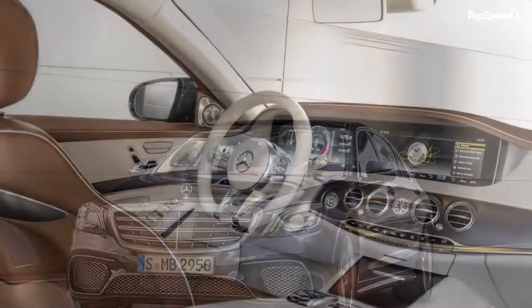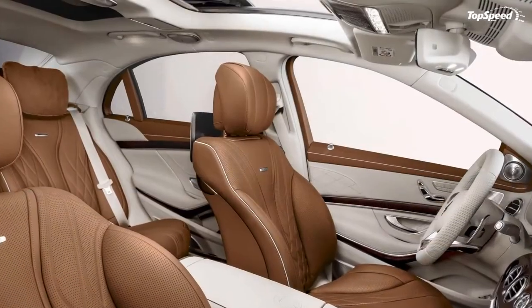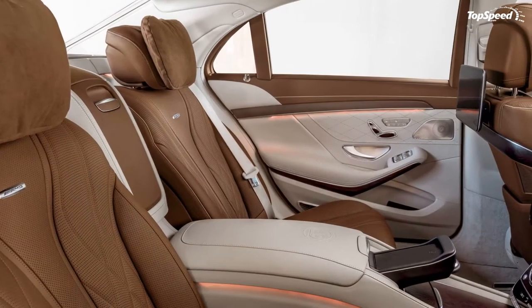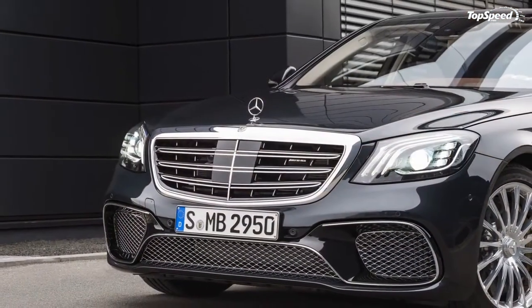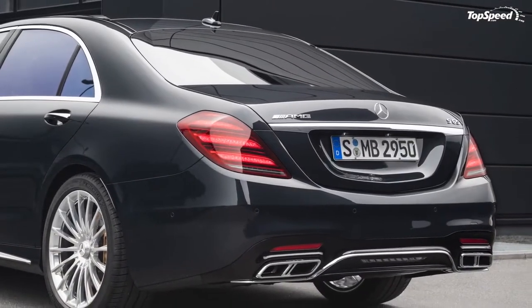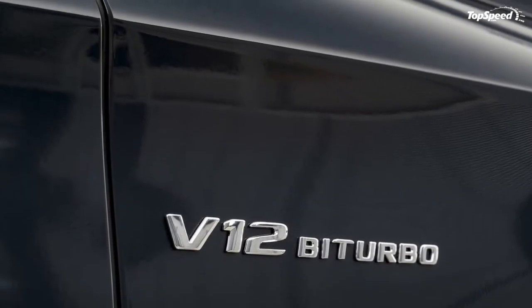Competing exterior: Audi S8 pictured on the left, BMW M760i xDrive pictured on the right. In this arena, your best bet for competition against the AMG S65 comes from Mercedes' neck of the woods — more specifically, German makes like Audi and BMW.